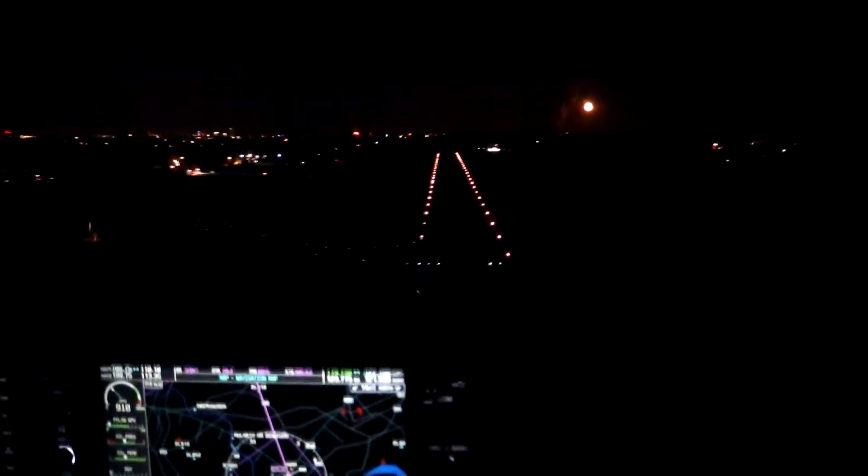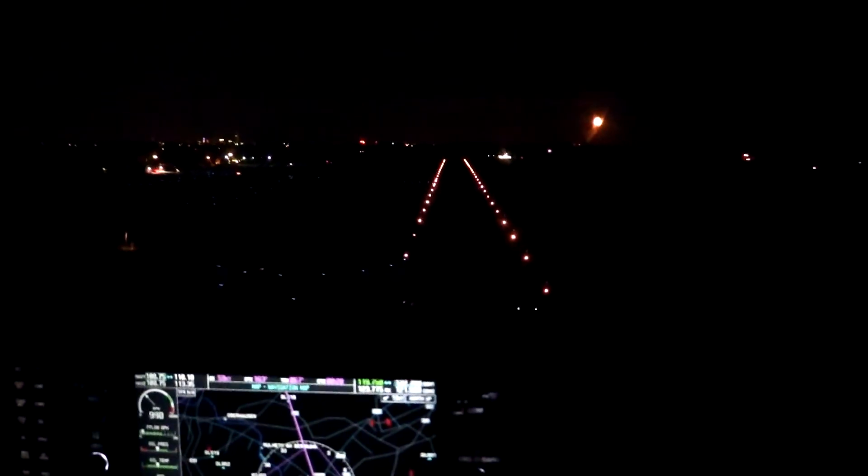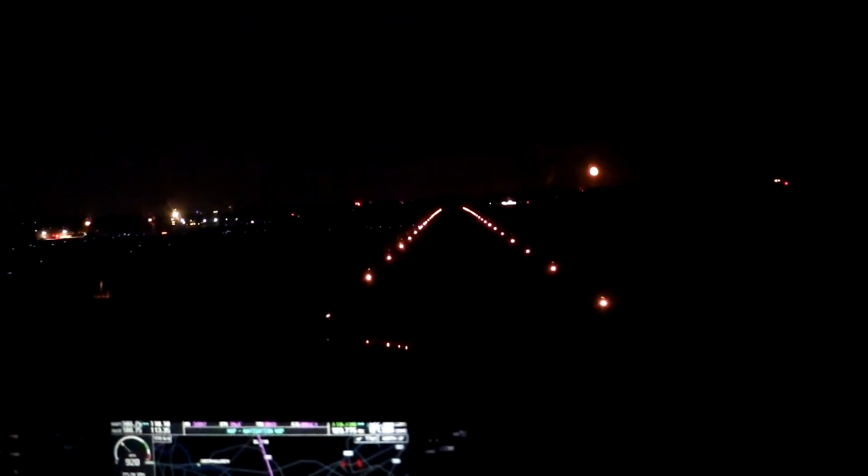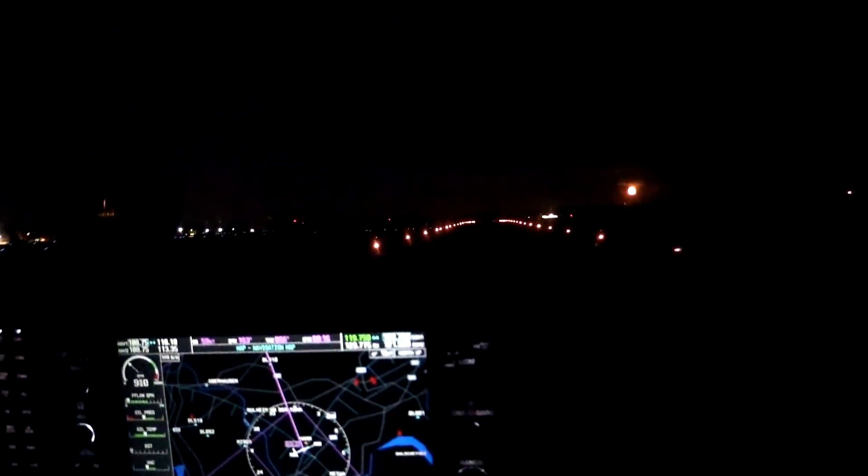The bright orange light in the sky that you can see to the right is actually the rising moon.